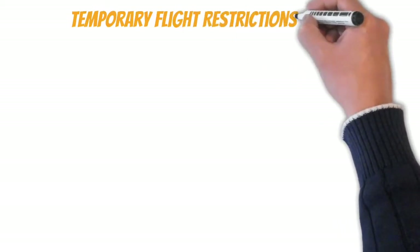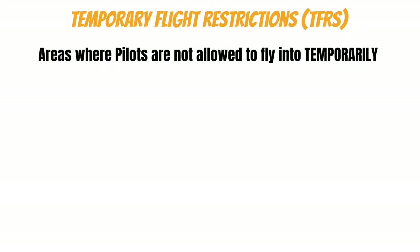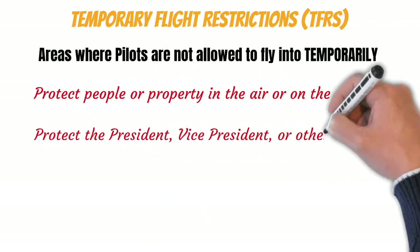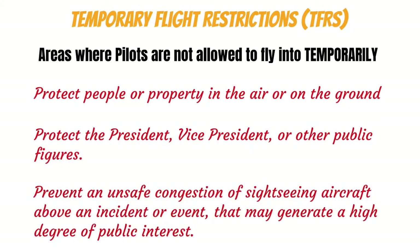Next, we're going to talk about temporary flight restrictions, or TFRs. These areas are exactly what they sound like — when active, pilots are not allowed to fly into these areas temporarily. Here are a few examples of the many reasons why you might see a TFR: they can exist to protect people or property in the air or on the ground, protect the president, vice president, or other public figures, and in some cases to prevent an unsafe congestion of sightseeing aircraft above an incident or event that may generate a high degree of public interest.